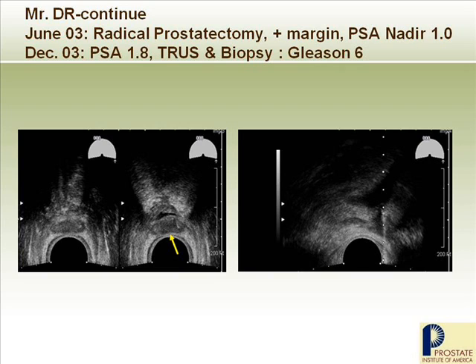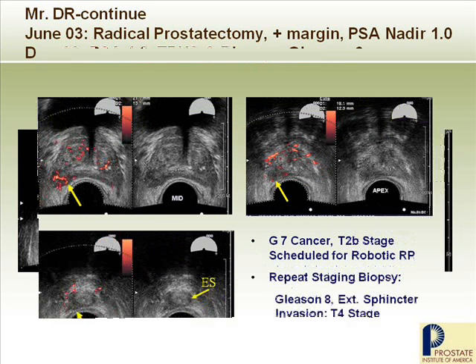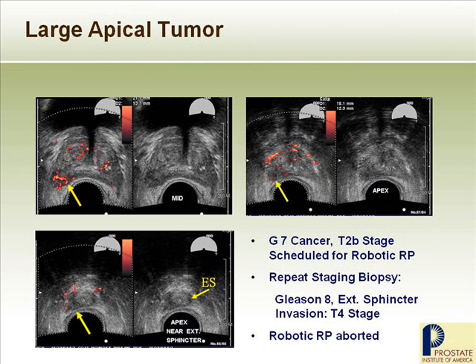That's why we need to know where your cancer is. Knowing it's on the right or left side is not enough. We need to know where in the right lobe, where in the left lobe the cancer is, how big it is, how close it is to all the important organs, and whether the cancer is extending out of the capsule or not. It's very, very important.